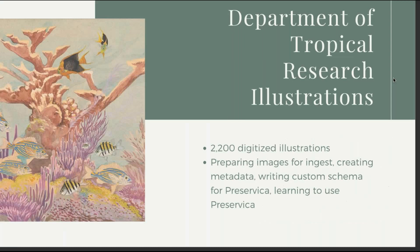That collection is the Department of Tropical Research Illustrations. We had them digitized around the end of 2019 — 2,200 scientific illustrations. When the pandemic started, our staff was spread out in different places: some in New York or the tri-state area, and I had actually gone to Oklahoma. But we were all able to work together using Preservica to get this collection online fairly easily, once I learned the system with a lot of help from Preservica.